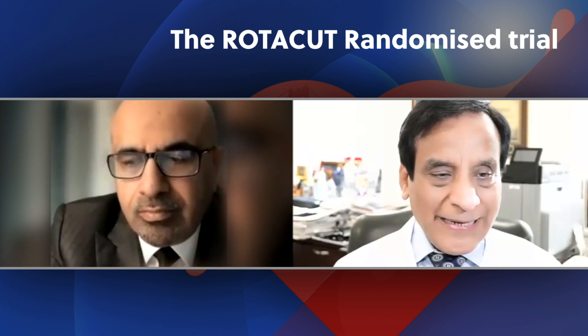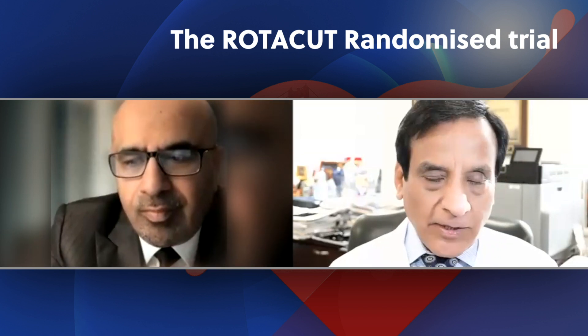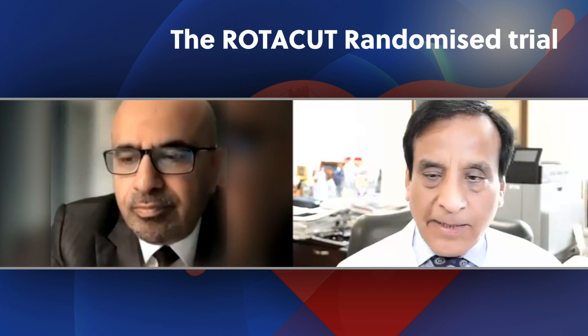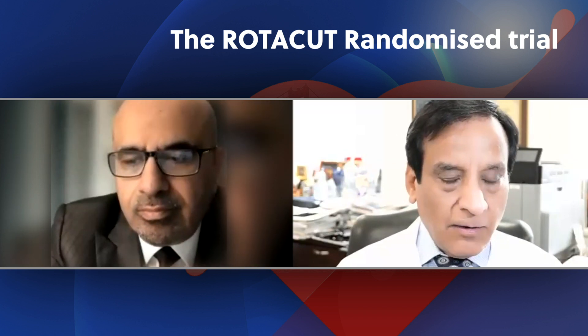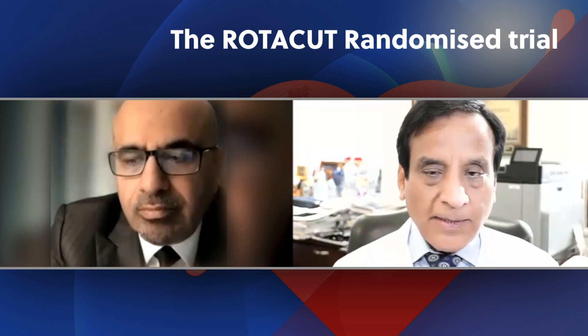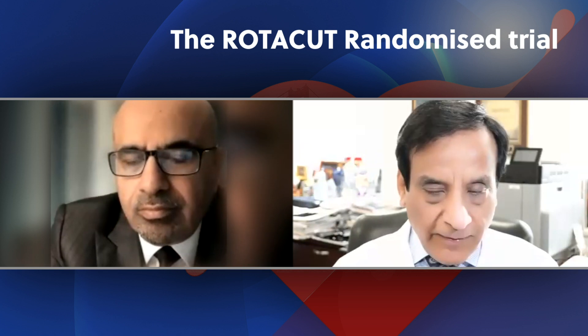Stent expansion is your stent area divided by the mean of the proximal and distal reference, which should be 80%. We found stent expansion was definitely better in the cutting balloon plus rota group compared to non-compliant balloon plus rota group. The cutting balloon also caused more calcium fractures — about 20% versus 50% nodular structure in the calcium. These are softer secondary endpoints, and whether they really matter in the long run, we don't know, but they need to be evaluated.